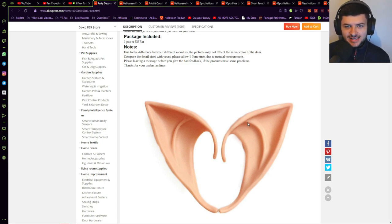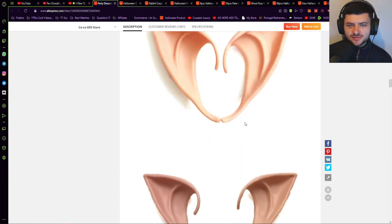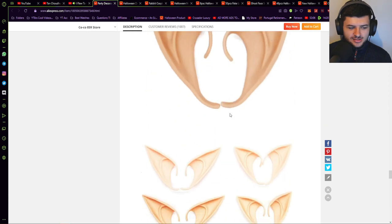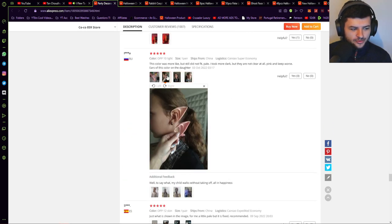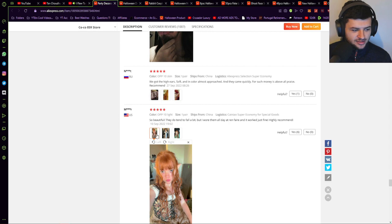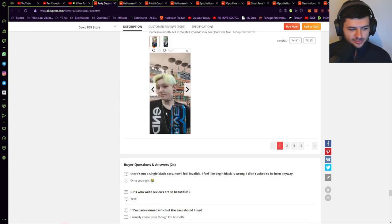These particular items could sell at different times of the year because they're not specifically dark Halloween style — they could sell generally throughout the year for fancy dress. But how often are people going to go to fancy dress parties outside of Halloween? Probably not much. So I'd recommend only selling these during October. They basically attach onto someone's normal ear to make them look like they've got elf ears, and a lot of people will be wearing these in fancy dress. You could probably sell a few hundred or thousand of these if you push them throughout this month. The reviews show a lot of people wearing them as their favorite characters.